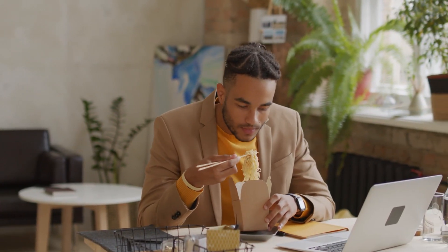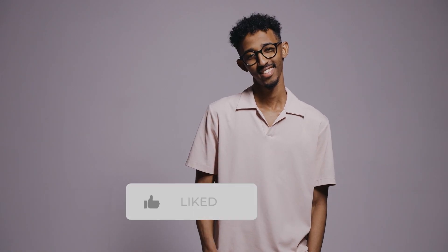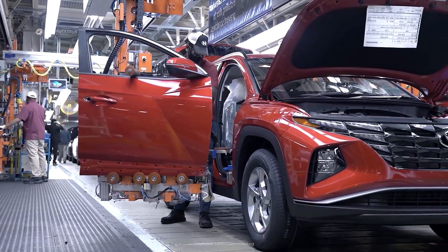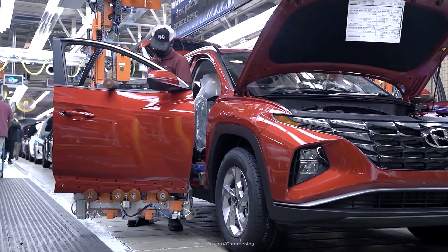That's pretty much it for this video. If you liked it, make sure you give it a thumbs up, subscribe, and hit the bell icon to get the latest updates. Thanks for watching!